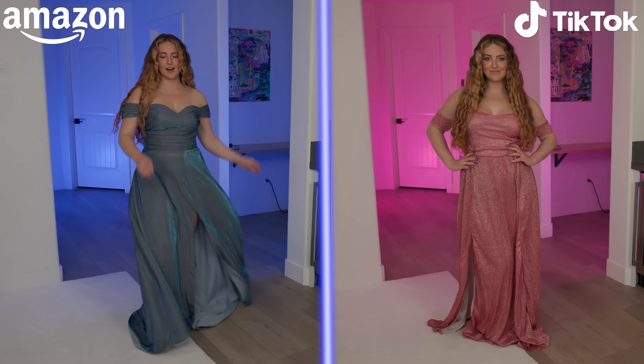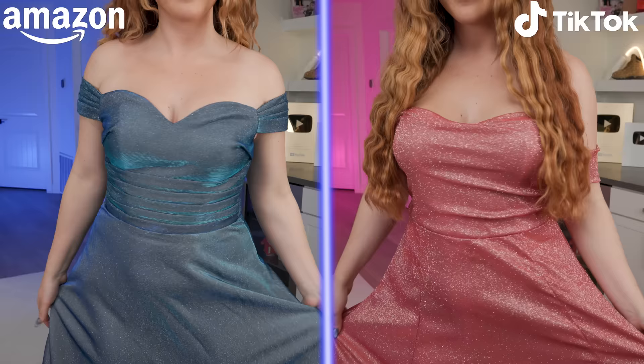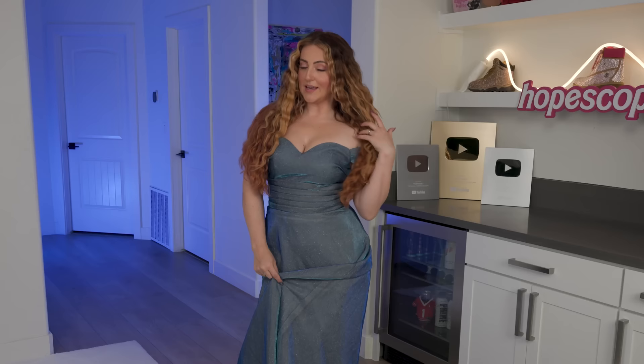I don't know, but the other one was such a good deal. Let me know in the comments which one you think the winner is. Is this one worth the extra $80?